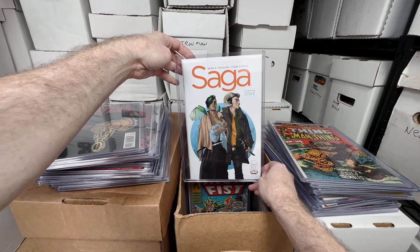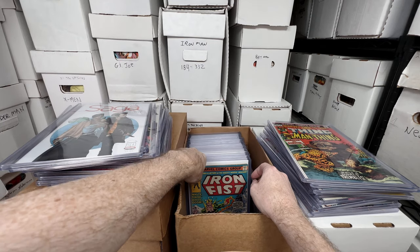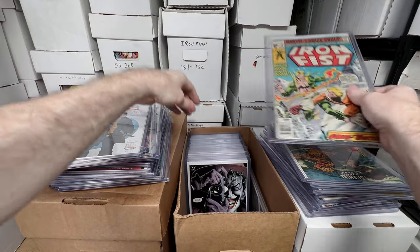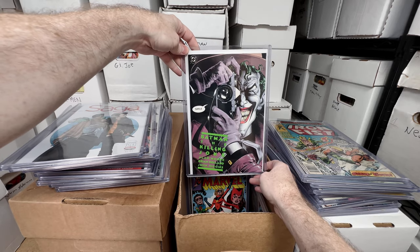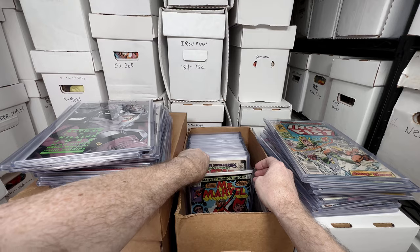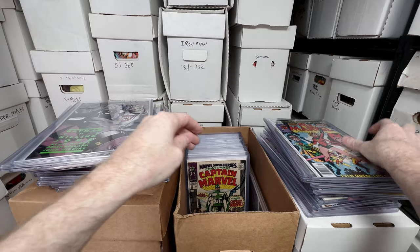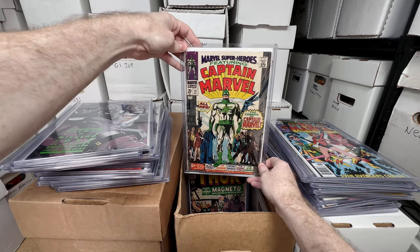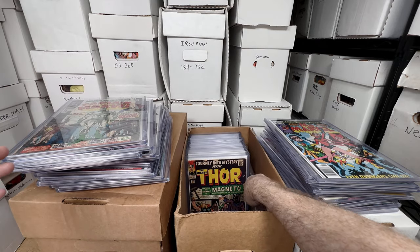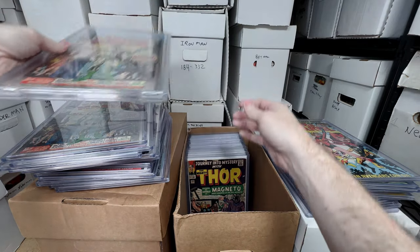Saga number one — modern day classic, I love owning those, I have multiple of them. Iron Fist 14, first appearance of Sabretooth. The Killing Joke graphic novel, the first print. Miss Marvel 18, the first full appearance of Raven — love that issue. Marvel Super Heroes Featuring Captain Marvel number 12 — this is the first appearance of Captain Marvel. I also have a 5.5 copy on the side, so two copies of that.